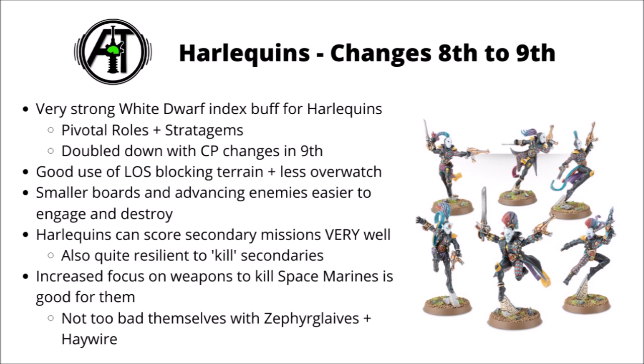We'll get onto the specifics later, but basically all of these were rationed by command points. With the command point change into 9th edition, Harlequins can very easily fit in just one detachment, which means you have a lot more command points than before to spend on these powerful options. Other changes into 9th edition include increased line of sight blocking terrain and less overwatch in the game, both of which are very good for a fragile assault army. Their excellent movement can often mean that they can stay hidden and then engage the enemy from a very long way away.